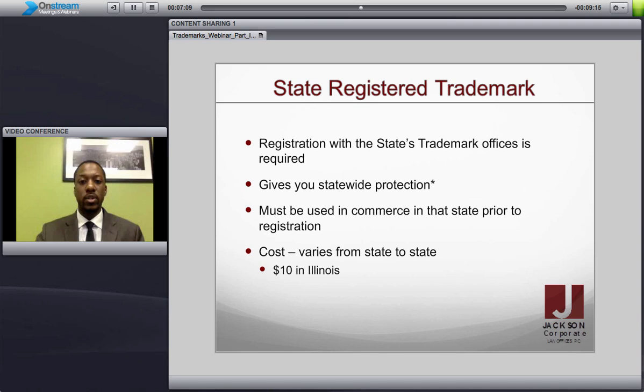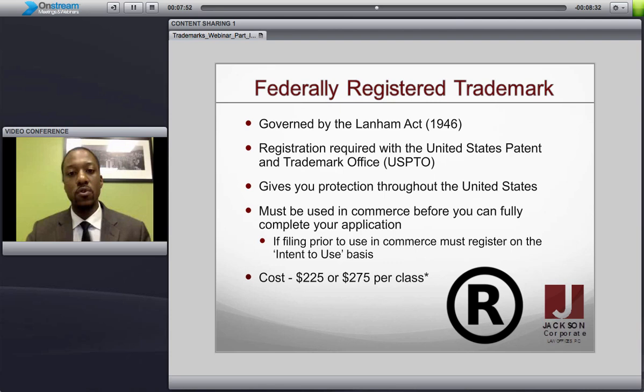The geographic scope could be a little bit wider depending on how widely known you are as a company. Next, you have state registration. You register with the Secretary of State, and this gives you statewide protection. So if you register within the state of Illinois, you will have protection within the state of Illinois from anybody else who would attempt to use that trademark. This has an asterisk beside it because in part three we'll discuss the battle between a federal trademark and a state trademark. The price for this varies — in Illinois it costs $10, relatively cheap to register, but it gives you a little bit greater protection than the common law protection.